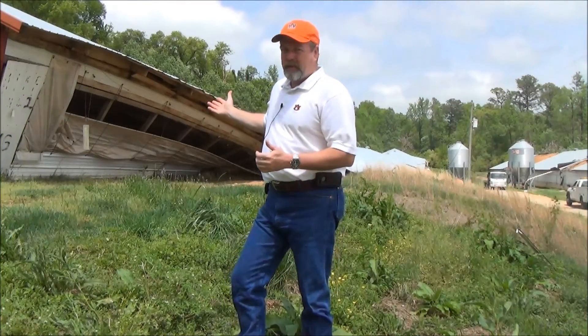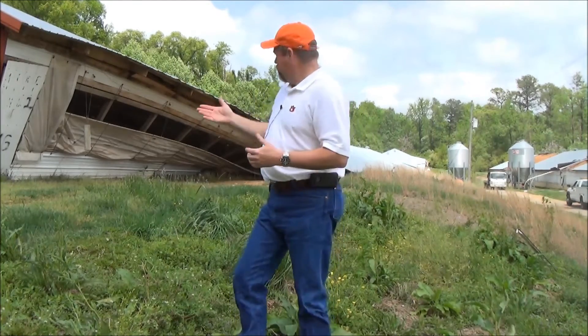The house here behind me is your typical post-in-ground construction built in the early 90s. No concrete backfill, no knee braces — just a simple post stuck in a post hole and then the house built on top of it. And as you can see, we sustained a complete failure in this house.